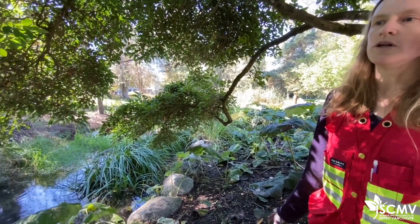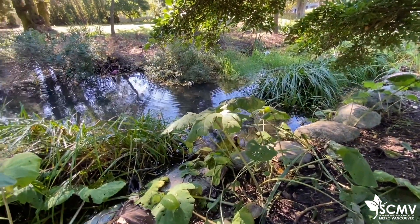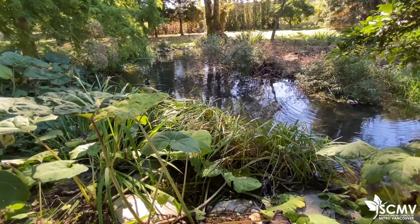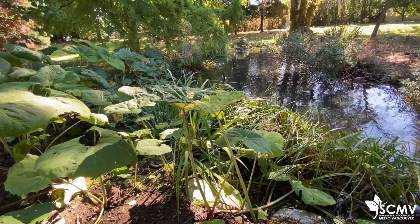Japanese Butterbur prefers soggy soil. This is a great example of the type of habitat where you'd find Butterbur — around streams and ponds and maybe also wooded areas. As long as the ground is consistently wet, Japanese Butterbur can grow in pretty much any kind of soil or environmental conditions.